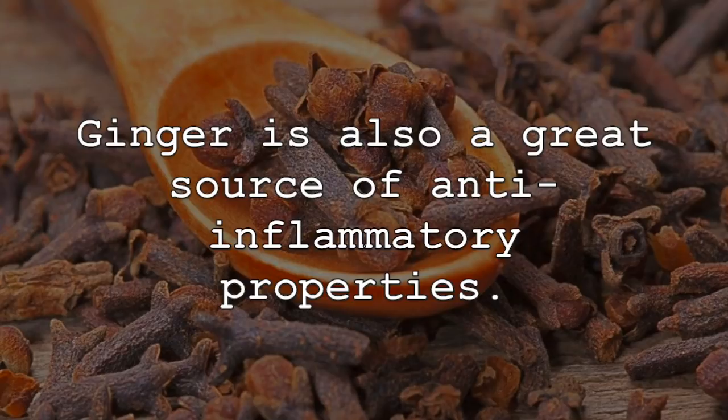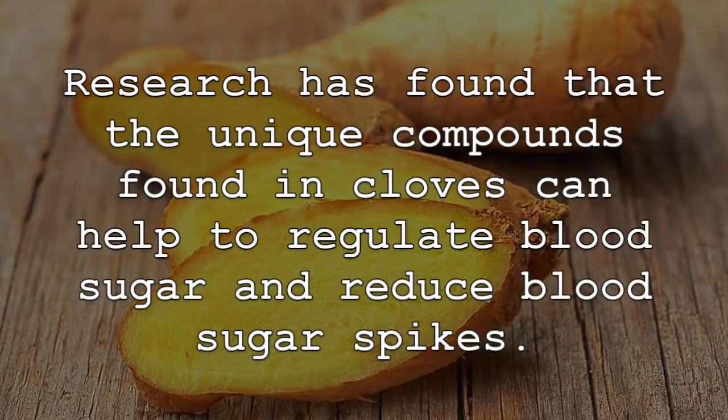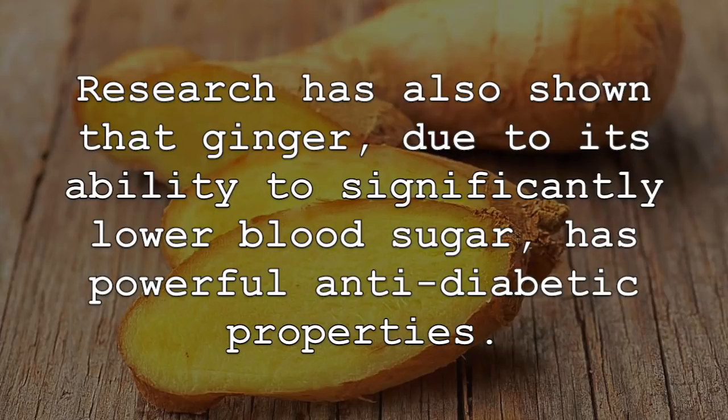Ginger is also a great source of anti-inflammatory properties. Consuming ginger mixed with cloves can also help to regulate blood sugar levels. Research has found that the unique compounds found in cloves can help to regulate blood sugar and reduce blood sugar spikes. Another important benefit is that cloves can help to improve the function of cells that produce insulin. The proper functioning of insulin is vital for maintaining healthy blood sugar levels. Research has also shown that ginger, due to its ability to significantly lower blood sugar, has powerful anti-diabetic properties.